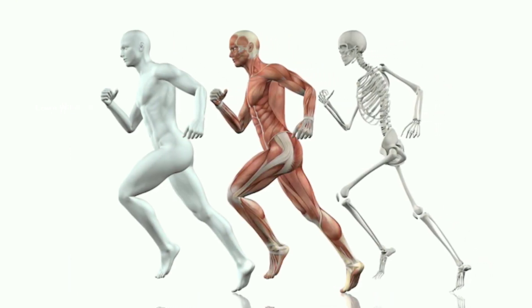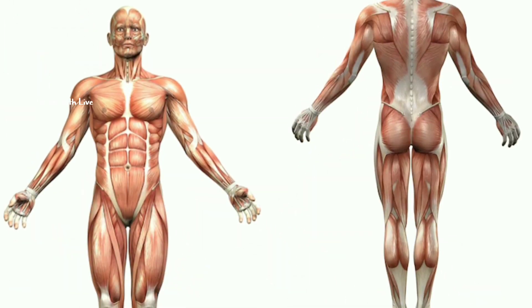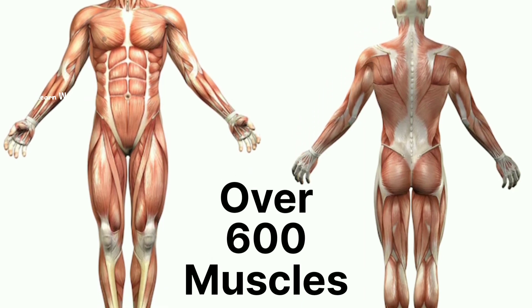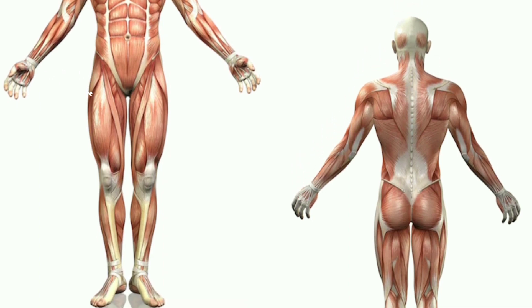Now let's talk about our muscles. They are like the body's powerhouses. Did you know that we have over 600 muscles in our body? That's a lot of strength. Muscles come in different sizes and shapes.